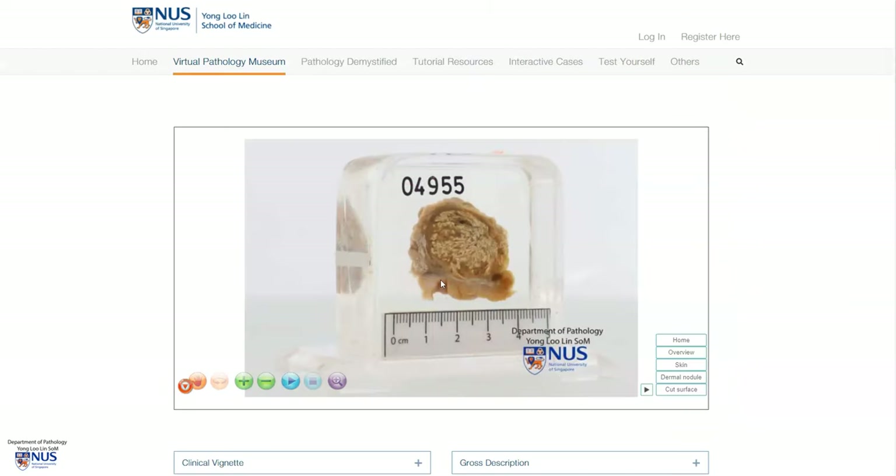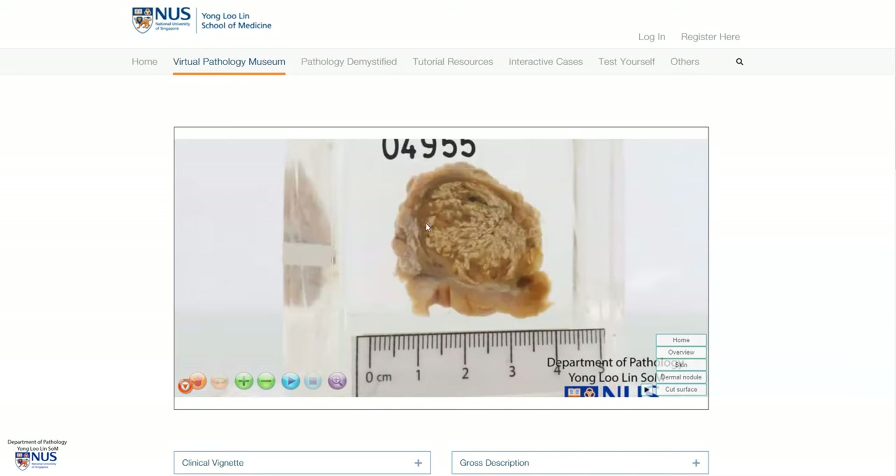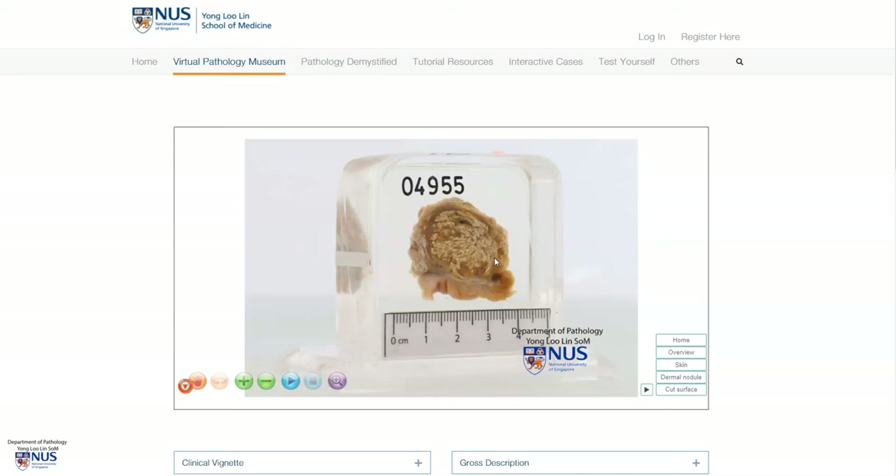In summary, this is an example of a pilomatricoma, which is a benign adnexal tumor that arises from the hair follicle. We have the skin and the cut surface of the tumor, which is very well circumscribed and has a pale, yellowish, chalky appearance, and this is because there is often a lot of degenerative calcification in this tumor. Thank you.